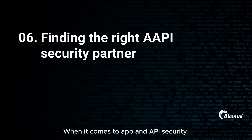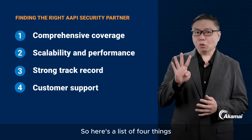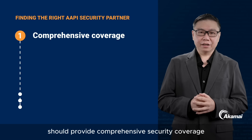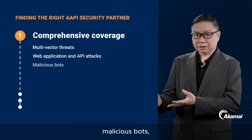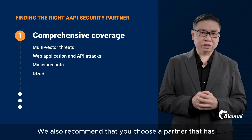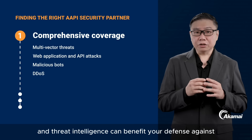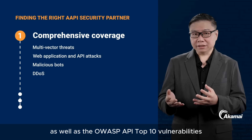When it comes to app and API security, finding the right partner is crucial for IT and business leaders. Here are four things your API security partner should be able to do. Number one: your partner should provide comprehensive security coverage against multi-vector threats, including web application and API attacks, malicious bots, and distributed denial of service or DDoS. Choose a partner with extensive security solutions — understand how their threat intelligence addresses the OWASP Top 10 as well as the OWASP API Top 10 vulnerabilities.